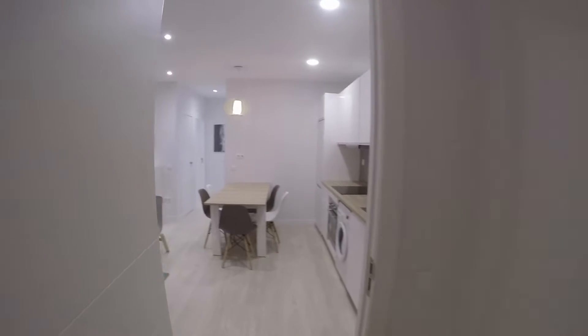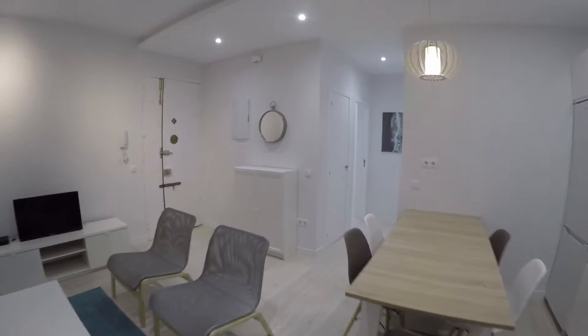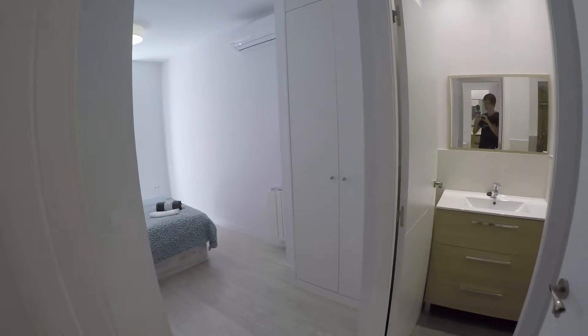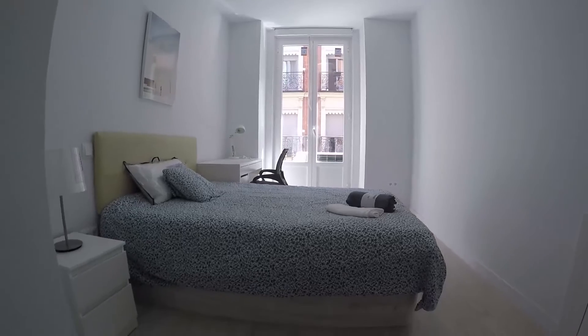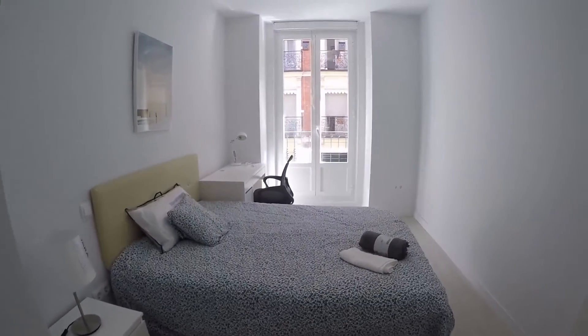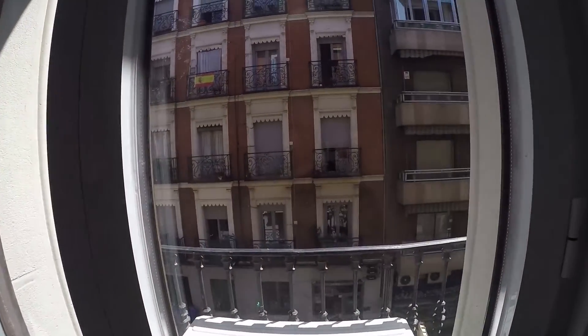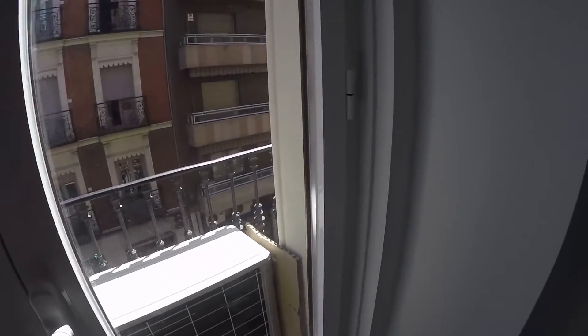We continue in the video tour and we are going to the second bedroom. We find two wardrobes. The distribution is quite similar. And then we find a double bed right there with a small table and a lamp. We continue across the bedroom and we find a desk right there. The views are exterior, and you have right here a small balcony where you can enjoy your meal or a coffee.